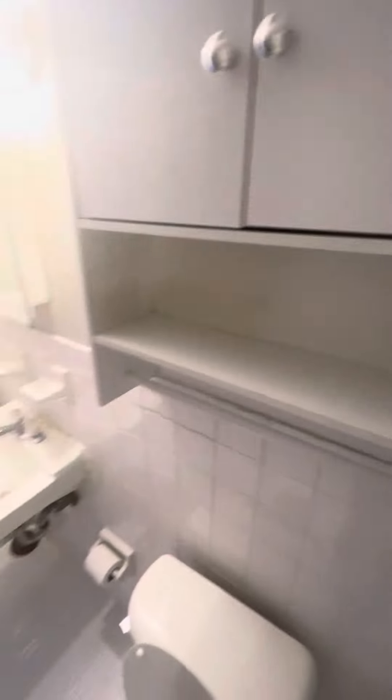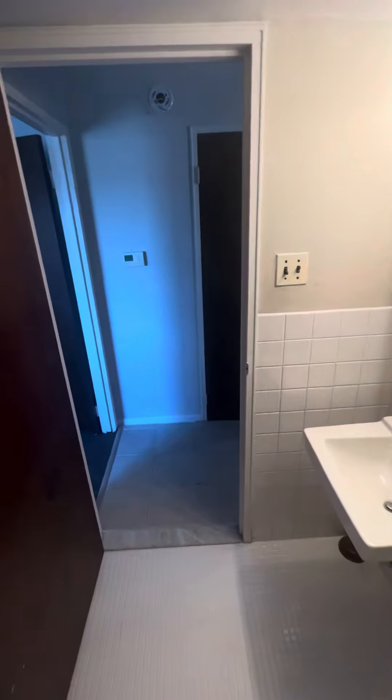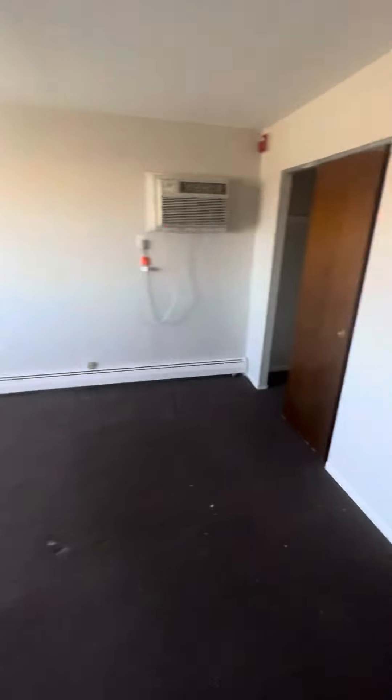Heating is included in your apartment. This is going to be your bathroom, and this is going to be your bedroom area and closet.